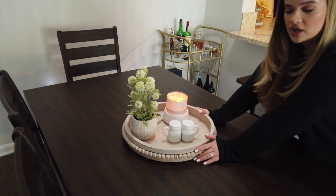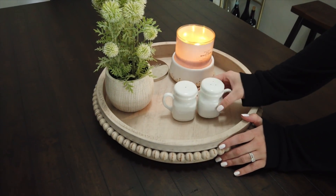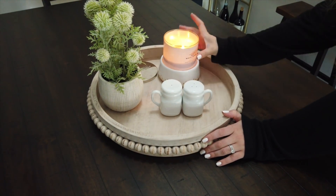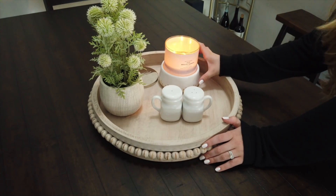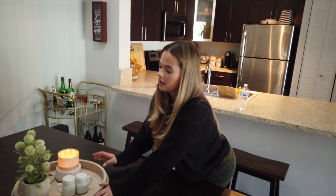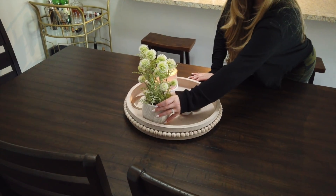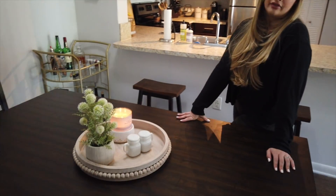This I got at Pier 1 Imports — it's for the middle of the table. I have salt and pepper here so we never have to go to the kitchen. I always have a candle lit here, and we got this candle holder at Bath & Body Works. All of my candles are from Bath & Body Works — like a thousand candles in this apartment. We also have this little plant that I'm pretty sure I got at TJ Maxx, which I thought would be cute there.